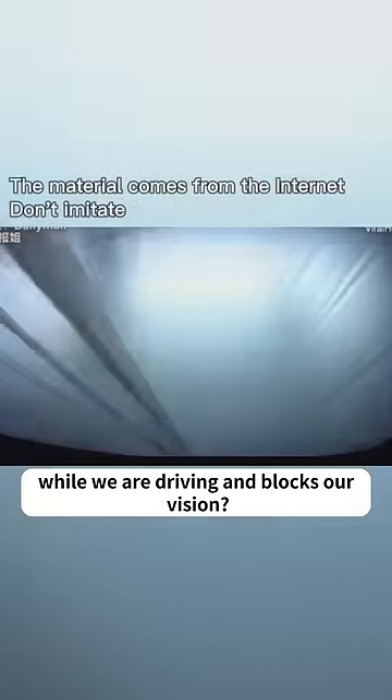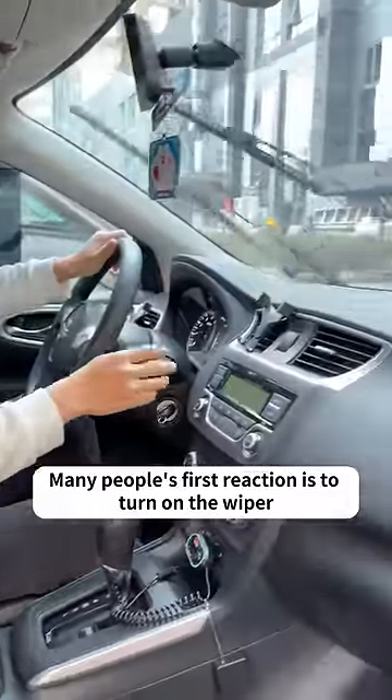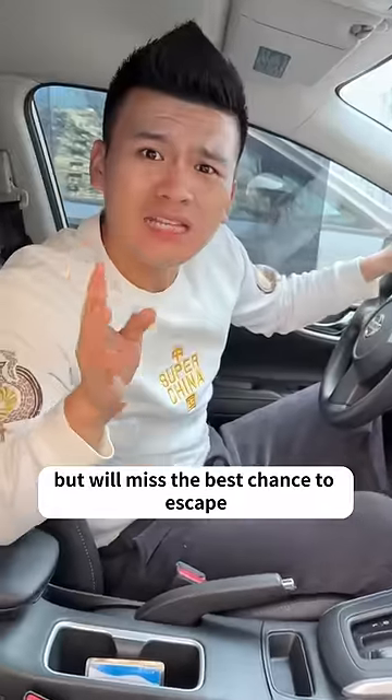What should we do if something flies into the windshield while we are driving and blocks our vision? Many people's first reaction is to turn on the wiper. Doing so will not save you at all, but will miss the best chance to escape.